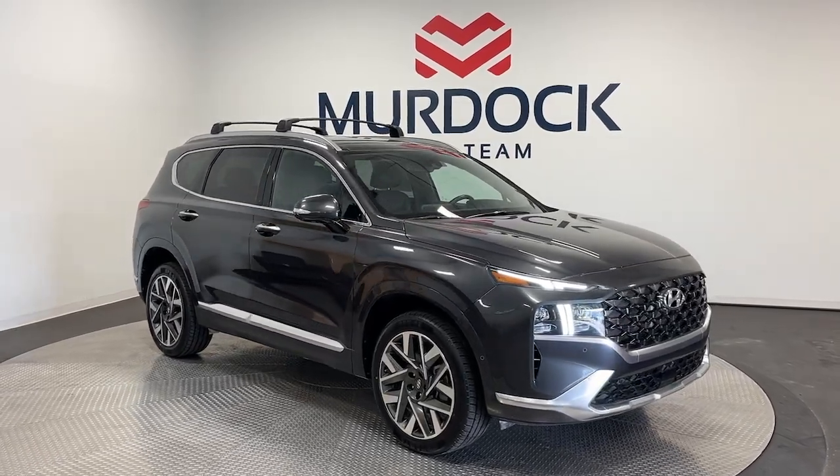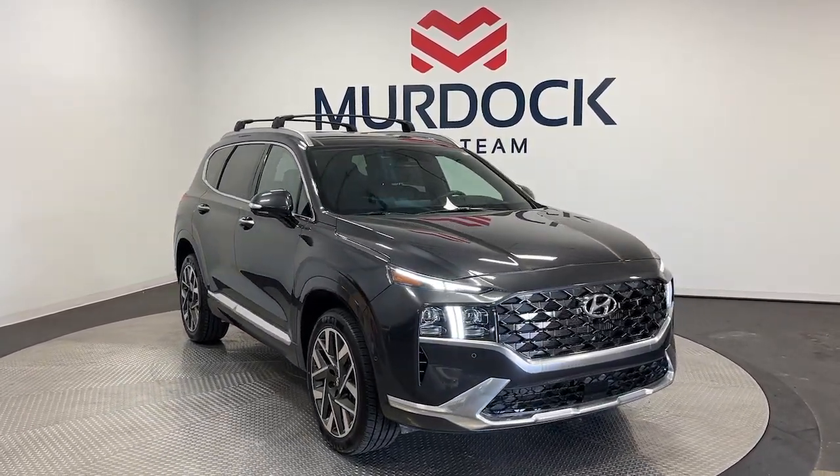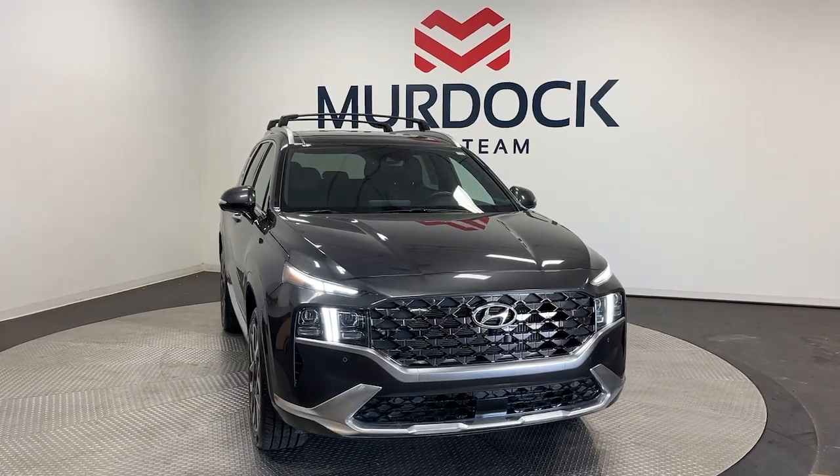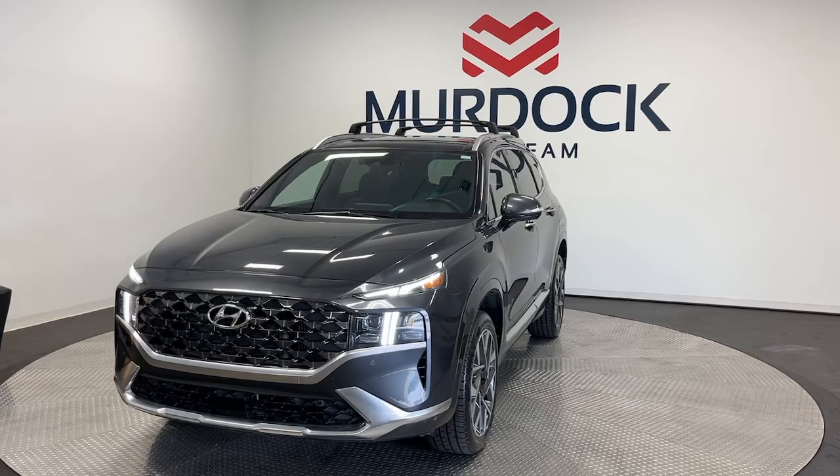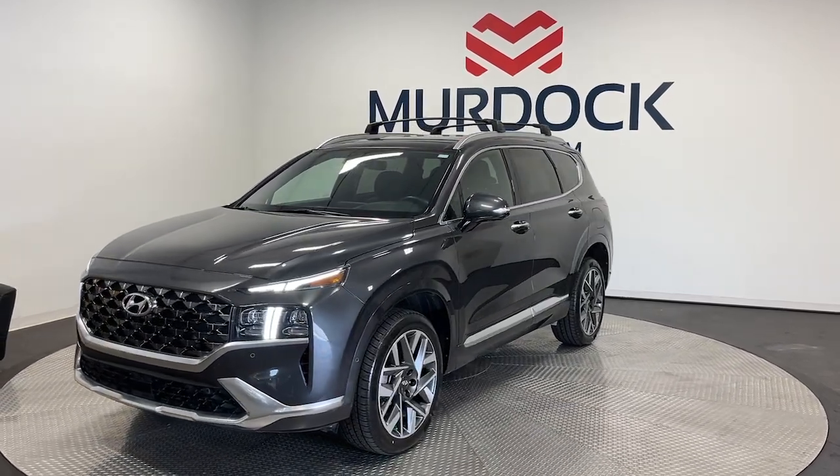Can you see yourself in the 2022 Hyundai Santa Fe? With less than 40,000 miles on the odometer, this vehicle stands out from the rest. Here's a stylish, family-friendly Hyundai Santa Fe.